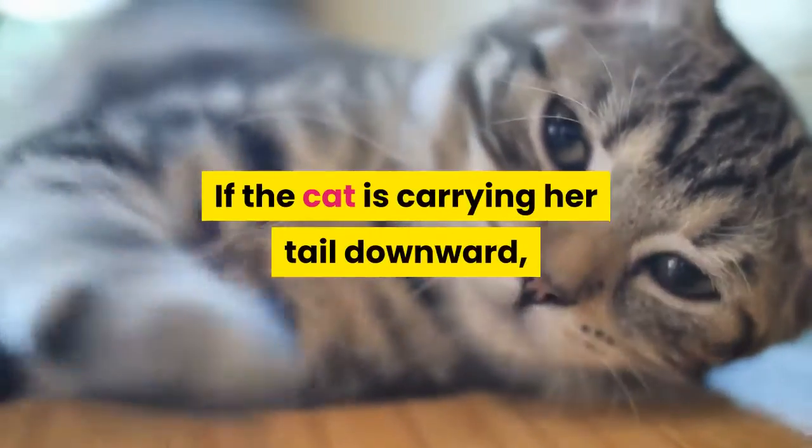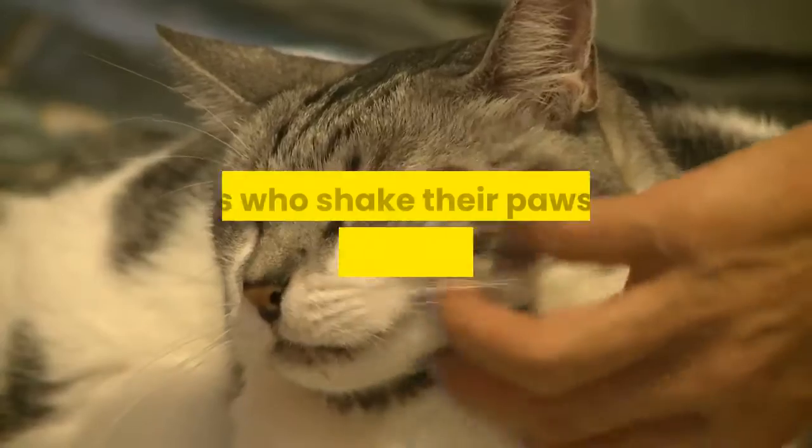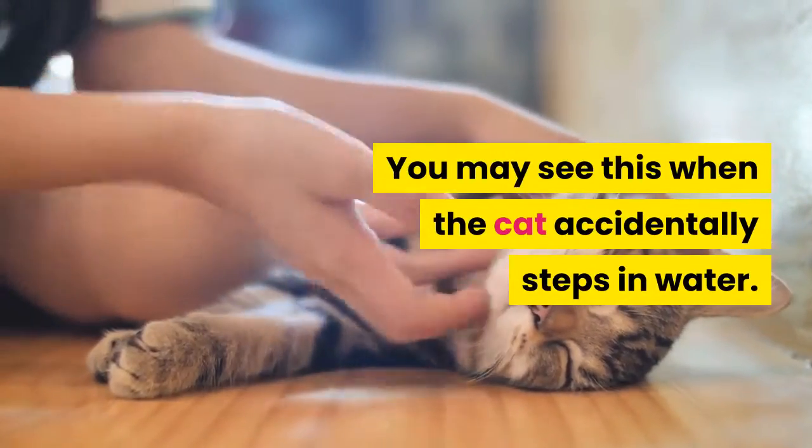If the cat is carrying her tail downward, she is not happy or is not feeling well. Cats who shake their paws are expressing disgust or displeasure. You may see this when the cat accidentally steps in water.